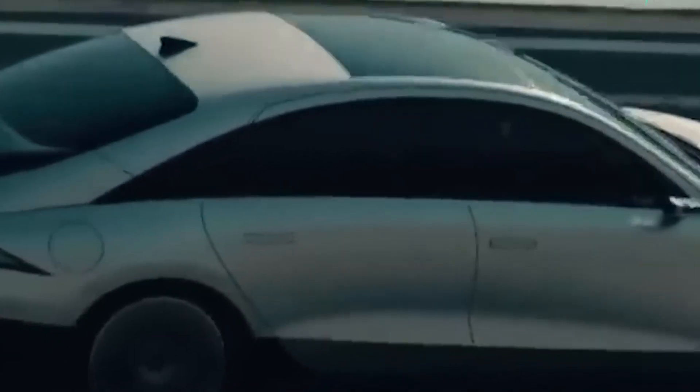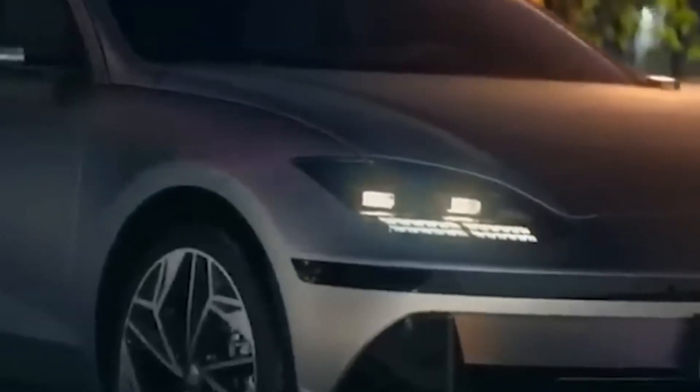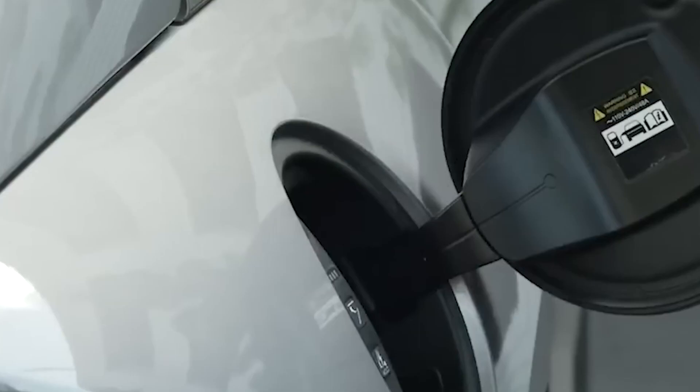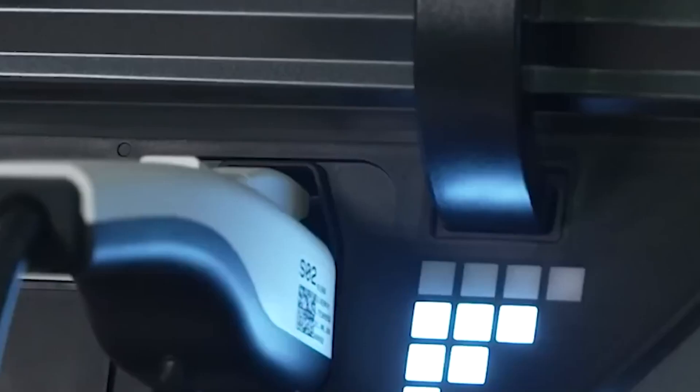Hyundai steps into the spotlight with the IONIQ 6. Starting at $43,000, this EV claims a generous 361-mile range on a single charge. It offers two battery options — a larger one for extended range and a smaller, budget-friendly alternative. Charging speed varies with the charger type, from slow Level 1 to faster Level 2, and the lightning-quick DC fast charger, which juices up to 80% in just 30 minutes.